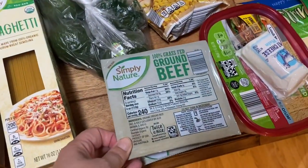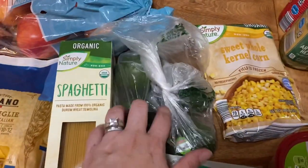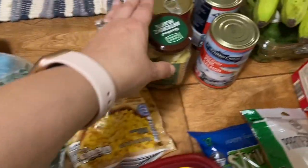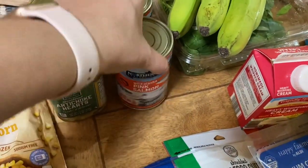I got two pounds of ground beef. I got a bag of frozen whole kernel corn. I also got four avocados — they were on sale for 70 cents a piece. I got a can of black olives, a jar of artichoke hearts, and two cans of wild Alaska pink salmon.